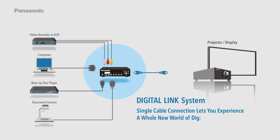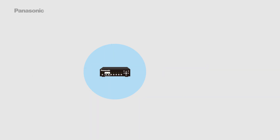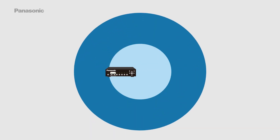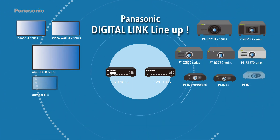With the DigitalLink system, a single cable connection lets you experience a whole new world of digital signal transmission. Panasonic offers a comprehensive DigitalLink product line-up to suit a variety of installation needs.